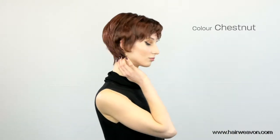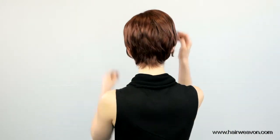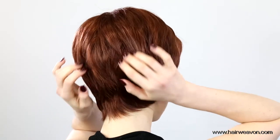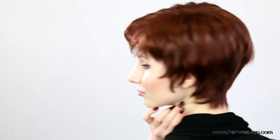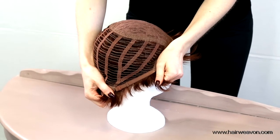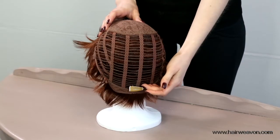This is a short synthetic wig with a light machine weft base. It weighs 77 grams and comes in an average cap size of 54 centimeters. This wig with a Noriko feather-like machine wefted base has a soft cap with breathable material that is lightweight for added comfort.